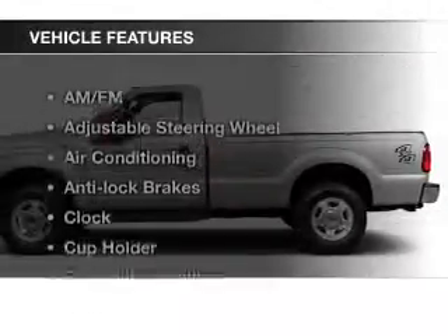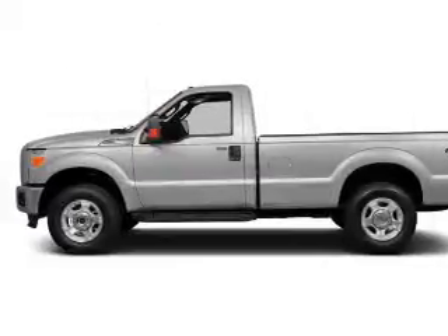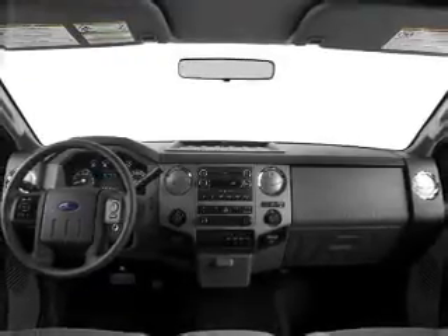With these notable features, you won't want to miss out on the opportunity to own this amazing ride: AM FM stereo, power steering, an adjustable tilt steering wheel, and air conditioning.